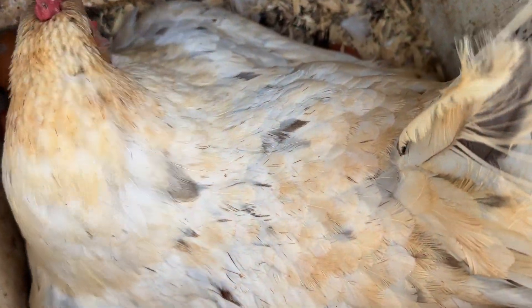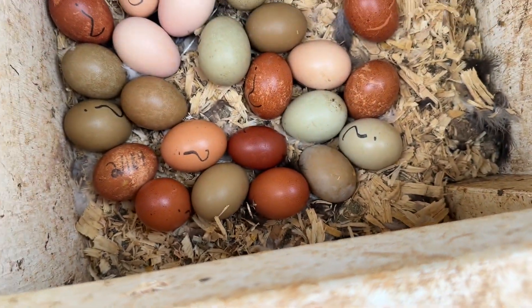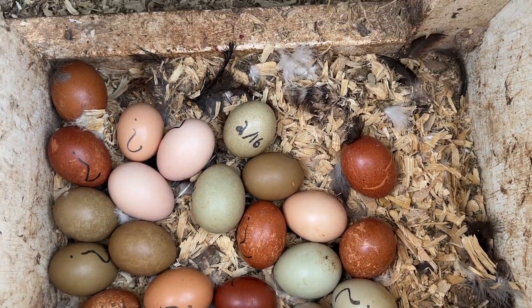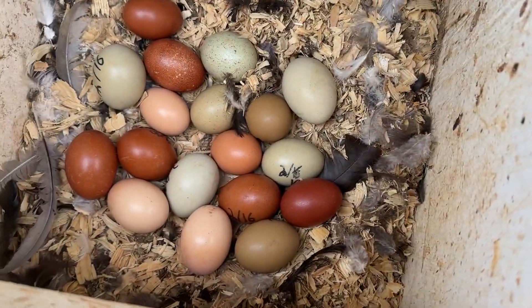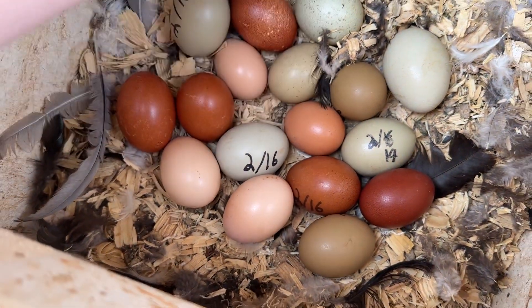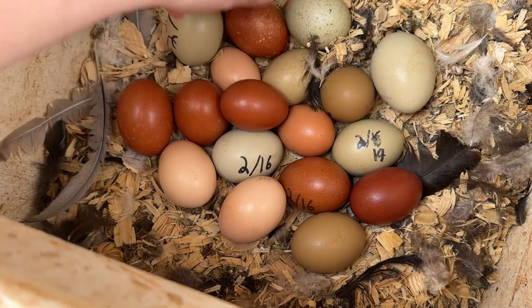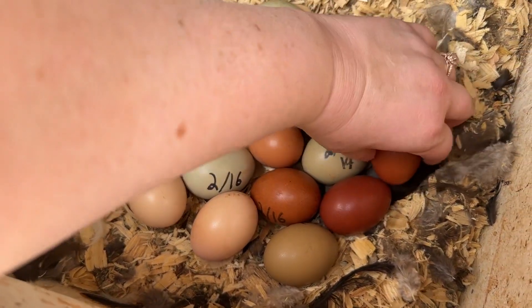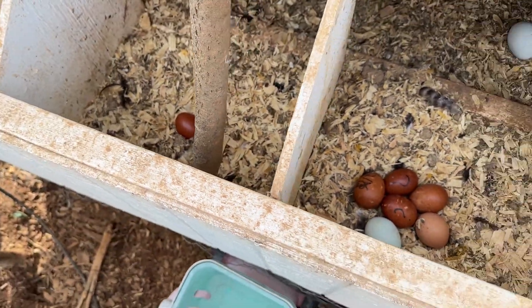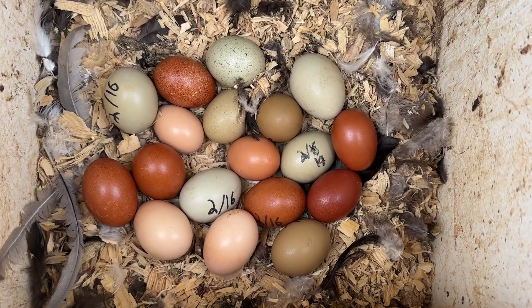We've got three little nests here and this mama is sitting on them too — a whole bunch of eggs. Our earliest ones are from February 16th, so the soonest they could hatch is the 8th — it takes 21 days. I basically just write the date on all the eggs I'm saving so I know not to keep them. A few have question marks because we were sick for a while and I didn't come out for a few days, but I know it's generally within a three-day span.